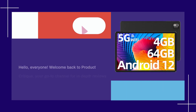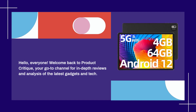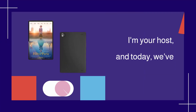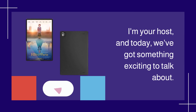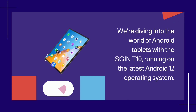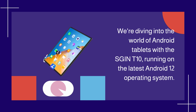Hello, everyone! Welcome back to Product Critique, your go-to channel for in-depth reviews and analysis of the latest gadgets and tech. I'm your host, and today we've got something exciting to talk about. We're diving into the world of Android tablets with the SGINT 10, running on the latest Android 12 operating system.